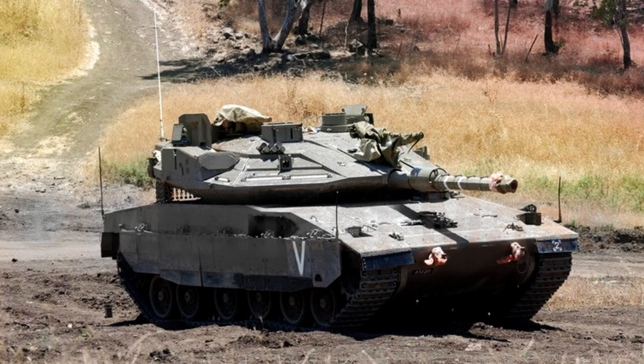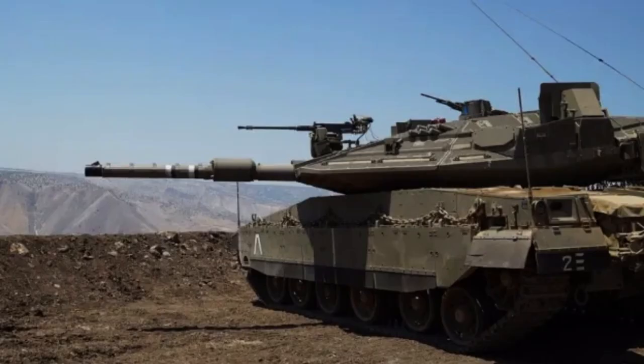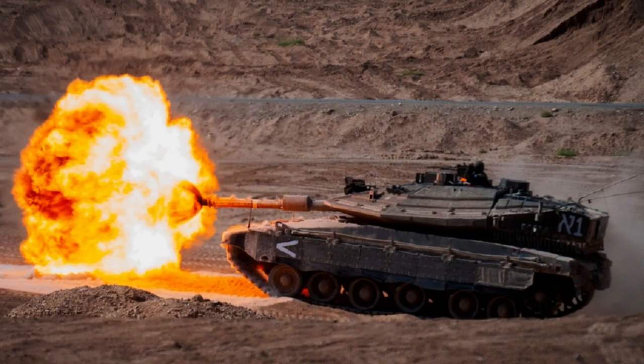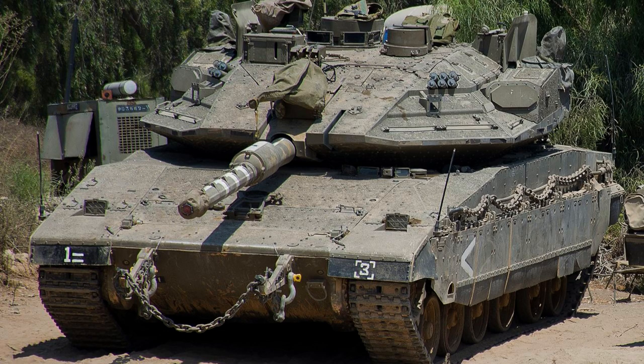When it comes to crossing bodies of water, the Merkava Mark IV has a fording capability of around 1.4 metres, enabling it to navigate shallow water obstacles. Furthermore, the Merkava Mark IV is designed for ease of maintenance and field repairs; the engine can be replaced in field conditions within just 30 minutes, ensuring minimal downtime and enabling the tank to quickly return to operational status. The Merkava Mark IV has a fuel capacity of 1,400 litres, providing an extended operational range and reducing the need for frequent refuelling during missions.